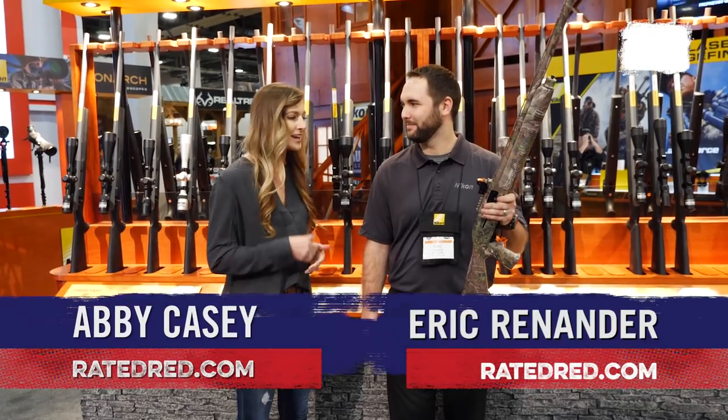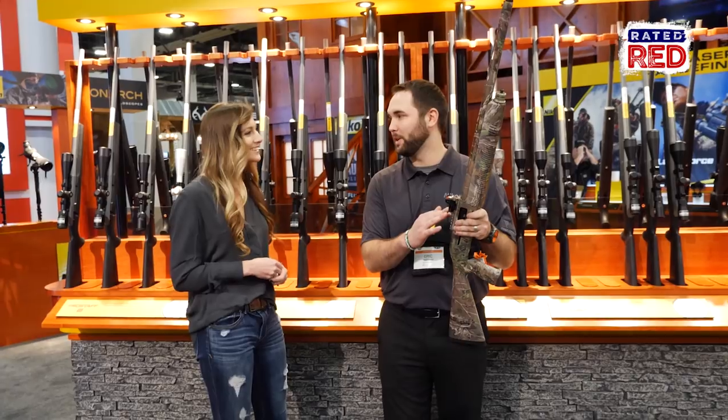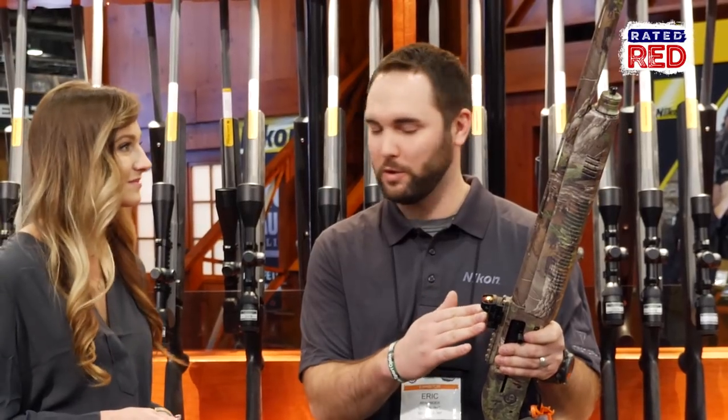Hey guys, in the Nikon booth with Eric, and I see you have come out with something you've never done before. That's right. So this year Nikon has a lot of new amazing products, but this is one we are particularly proud about. This is our new P-Tactical Spur. Very fitting name — it's on a shotgun, great for turkey hunting. This is Nikon's new reflex sight that we are offering for 2018.